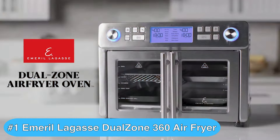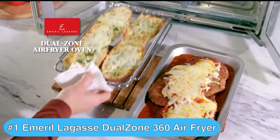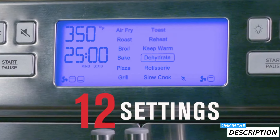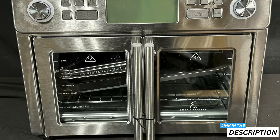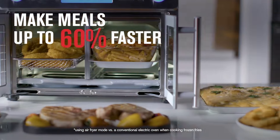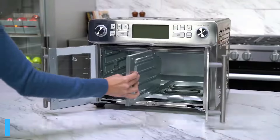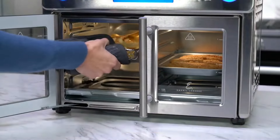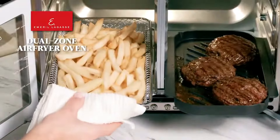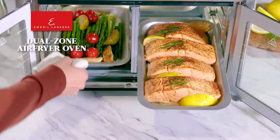The best dual basket air fryer is, in my opinion, the Emerald Lagasse Dual Zone 360 Air Fryer Oven Combo, which brings professional grade cooking to your kitchen. With its French door design and stainless steel finish, it's not just functional but stylish too. The generous 25-quart capacity is perfect for family meals or entertaining guests. Its dual zone technology lets you cook two different foods at different temperatures simultaneously, and the Quick Sync feature ensures both zones finish cooking at the same time so your entire meal is hot and ready to serve.